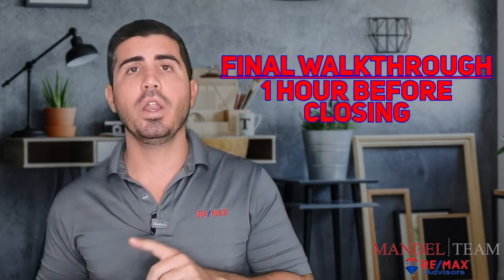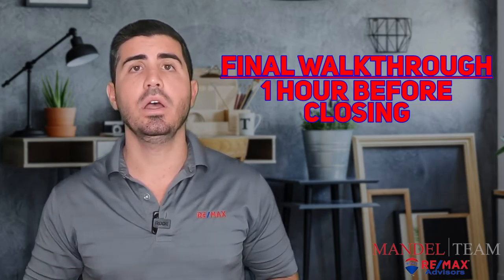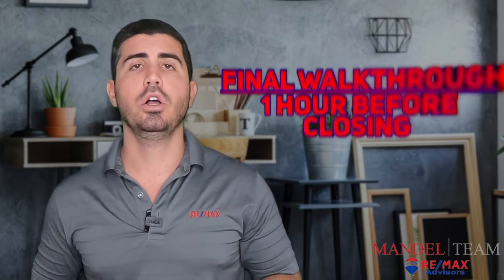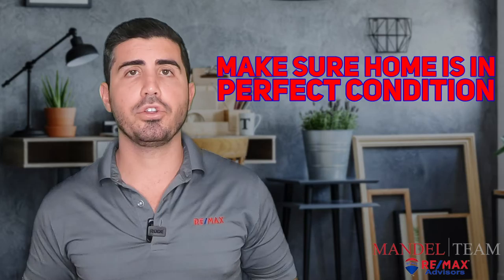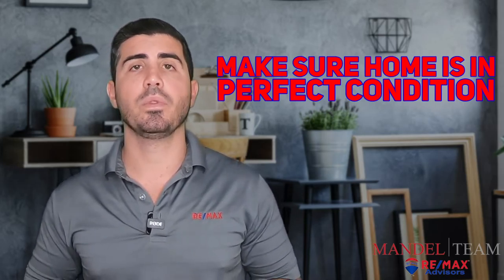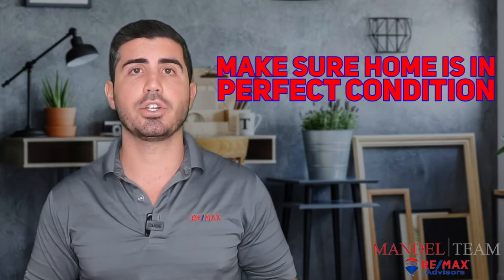On the day of closing, we're going to do a final walkthrough of the property one hour before you close. So if you have a closing time set with the title company for 10 a.m., we're going to meet at the property at 9 a.m. and do a final walkthrough. The goal of this final walkthrough is to make sure that the home is in the perfect condition — the exact condition you expect it to be in — prior to you going in and signing on the dotted line, because there are no refunds at this point.